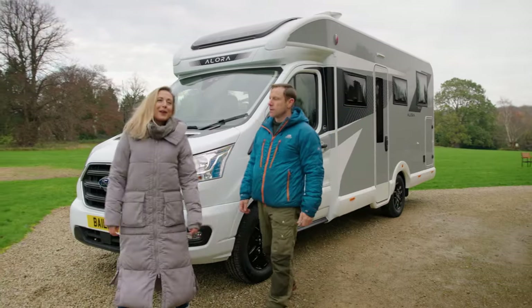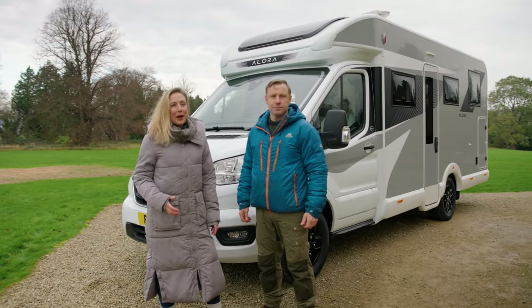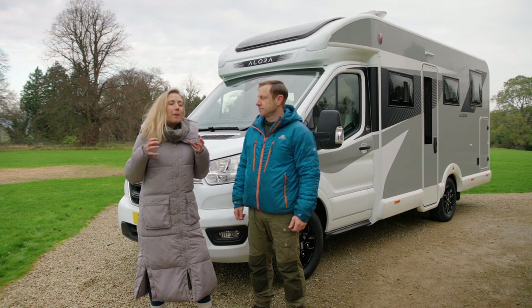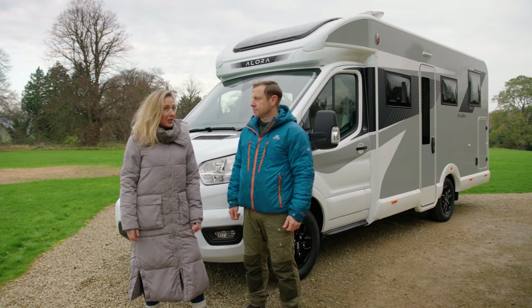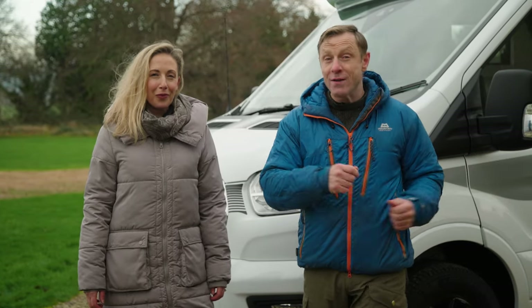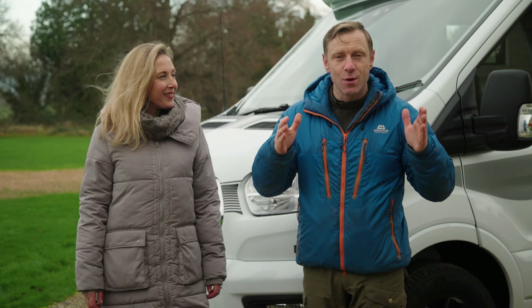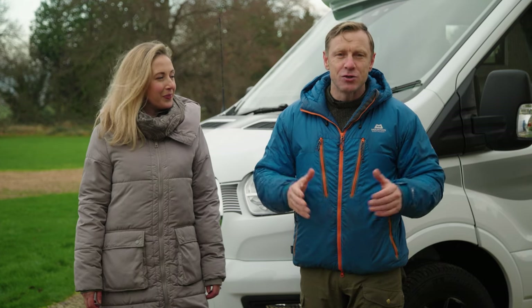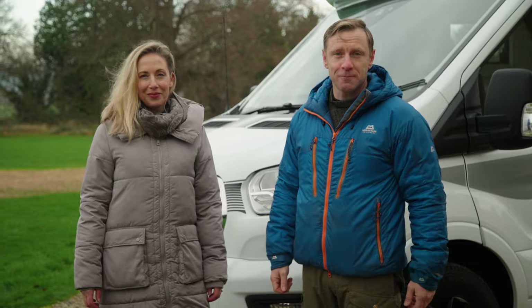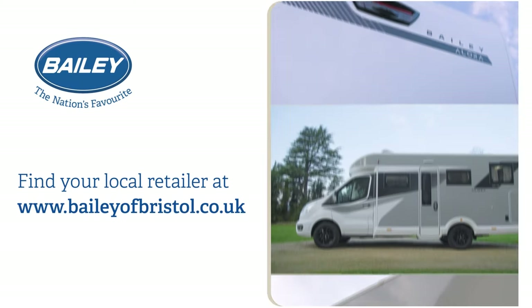So there we have it — the brand-new Allura 694S from Bailey of Bristol. It's not just luxurious, it's got the cleverest use of space that I've seen in a motorhome. Externally, that key feature for me would be the big garage at the back, but even more crucial than that is the width of it, making it easier to drive, easier to park, easier to take anywhere, and ready for your next adventure. Thank you.